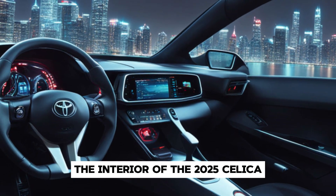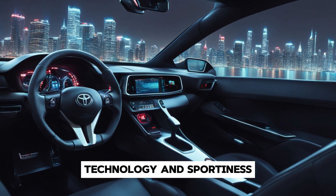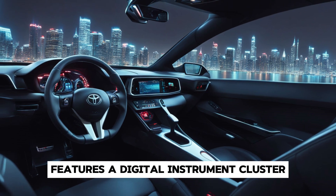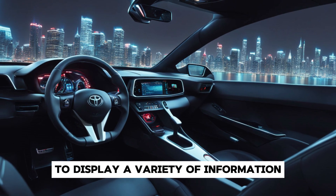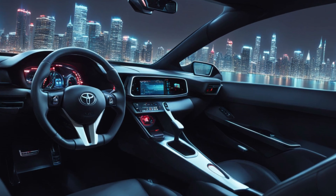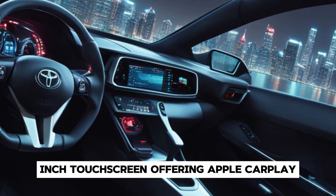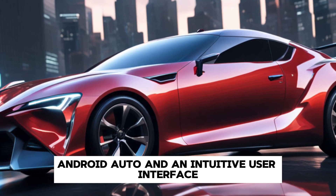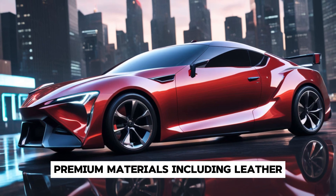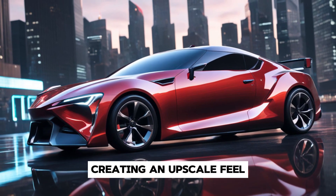The interior of the 2025 Celica is a perfect blend of comfort, technology, and sportiness. The driver-focused cockpit features a digital instrument cluster that can be customised to display a variety of information, from navigation to performance metrics. The infotainment system is housed in a 10-inch touchscreen, offering Apple CarPlay, Android Auto, and an intuitive user interface. Premium materials, including leather and alcantara, adorn the seats and dashboard, creating an upscale feel.